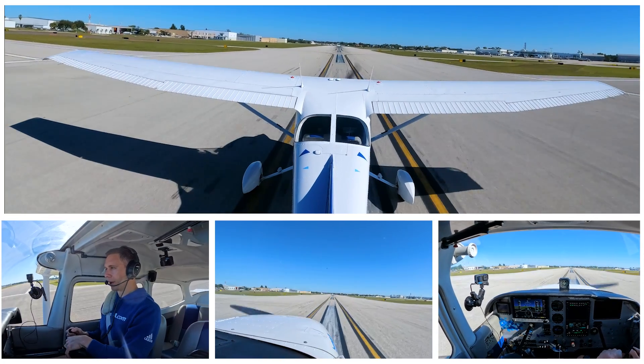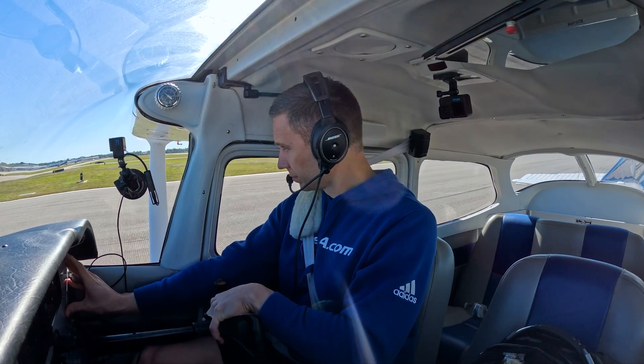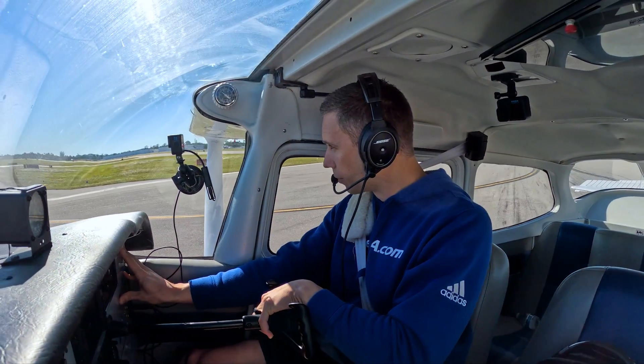Nice and smoothly. See if we can make Bravo. And 23 Mike Zulu — turn right, contact ground point 6, hold short of Alpha for me. Hold short of Alpha — we're making it right here on Bravo. 23 Mike Zulu.